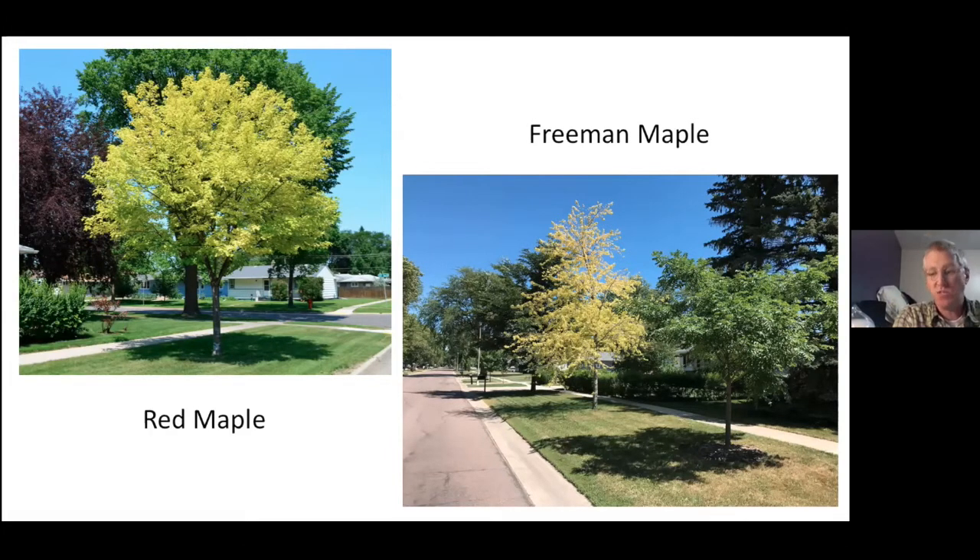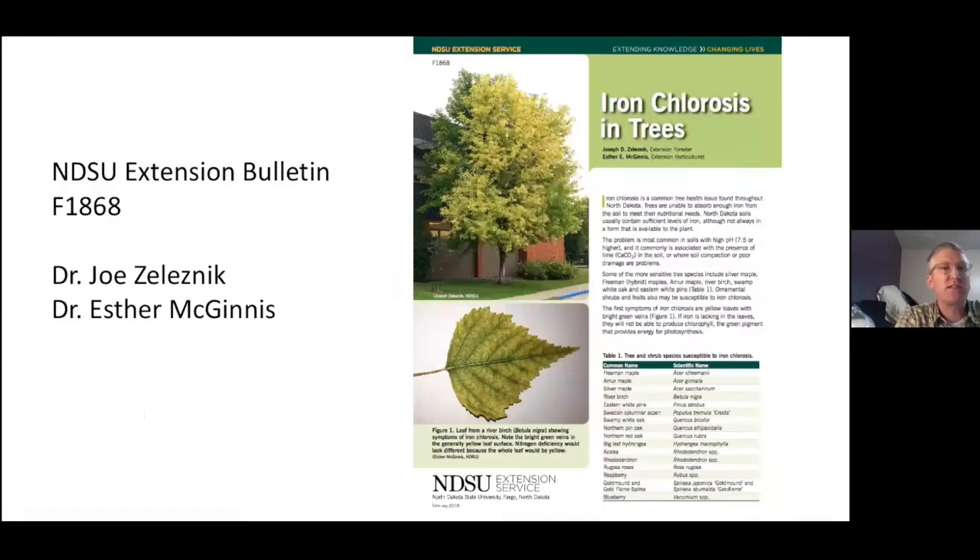We're very fortunate here in North Dakota. We have this wonderful publication because we get asked quite often: what do I do with my tree that is yellowing? A lot of times it will be a maple. If you search for NDSU Extension Bulletin F-1868, you'll get this publication titled 'Iron Chlorosis in Trees,' which talks about the trees that are susceptible — maples are on this list — and what you can do to remediate or at least manage it.